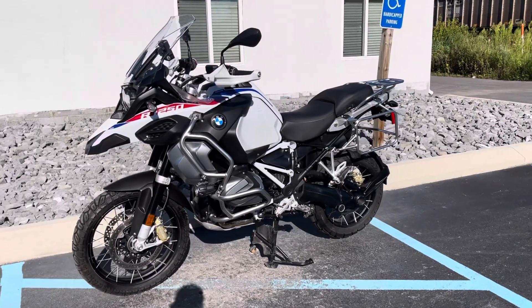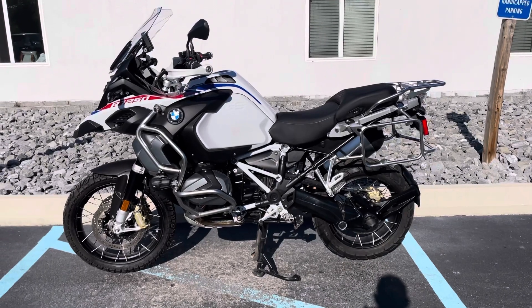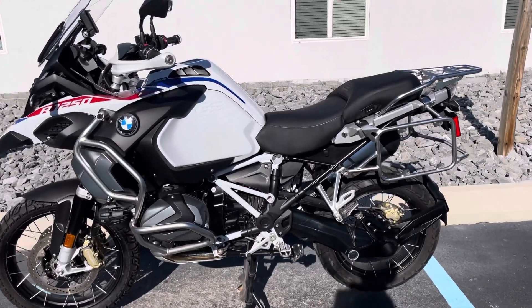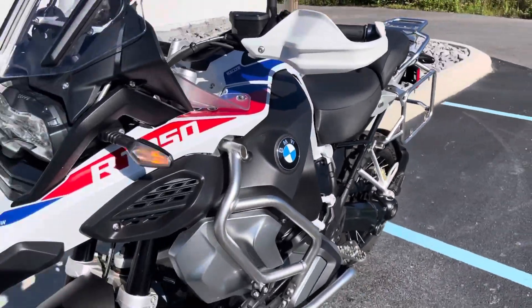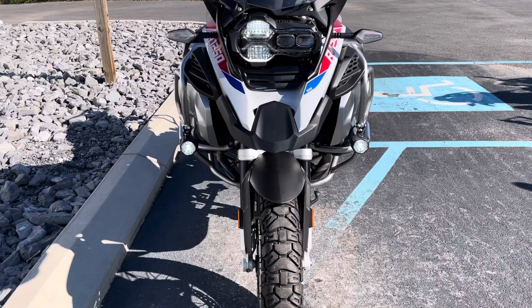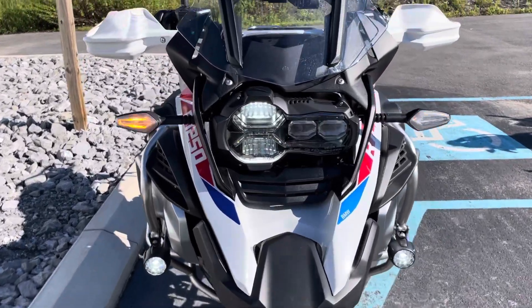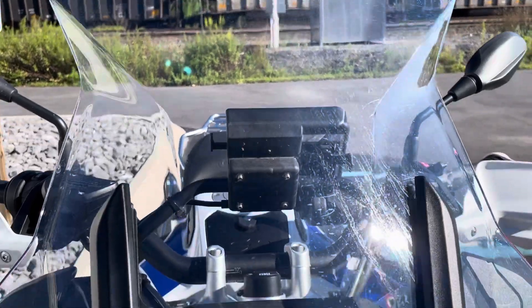Hello, Josh here at BMW Motorcycles of Tyrone. Thank you for your interest in this 2021 BMW R1250 GS Adventure. 11,000 miles, premium package, very nice overall condition.